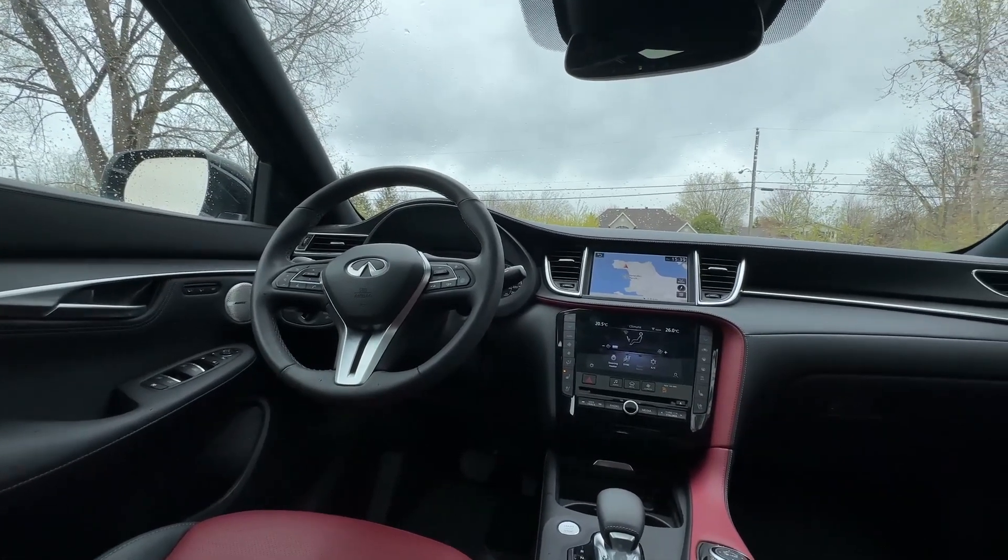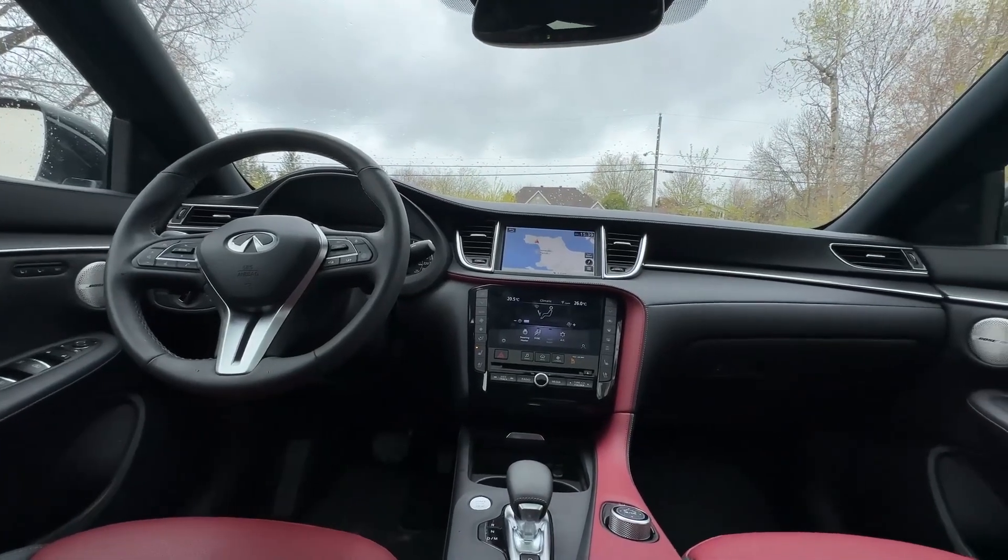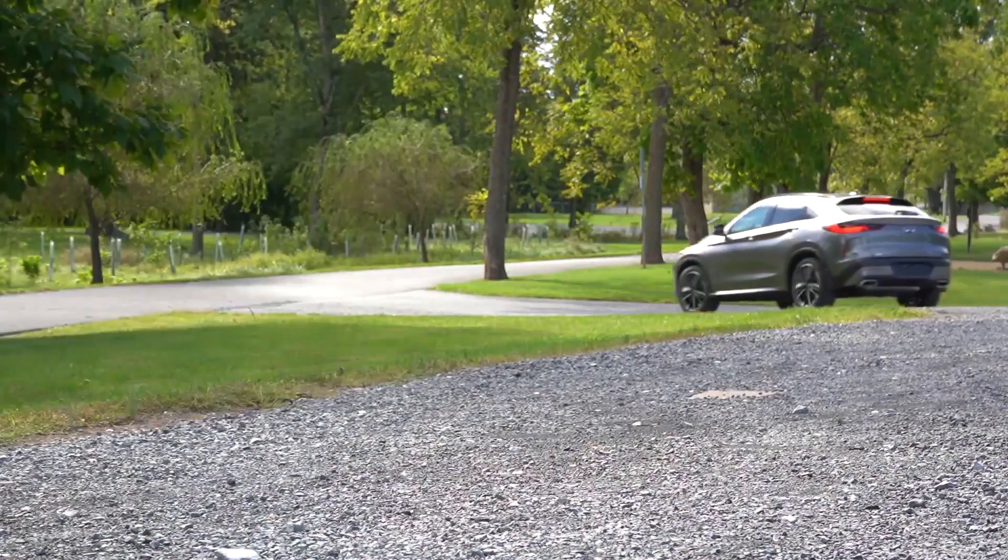As is expected of an Infiniti, the QX55 boasts an elegant cabin with standard leather trim and premium materials all around.